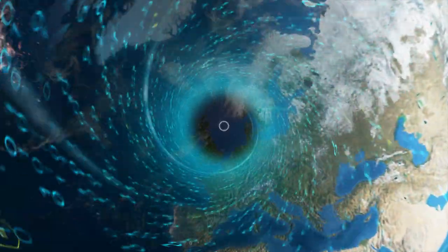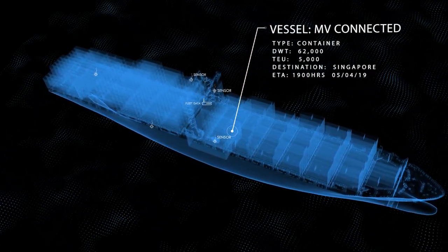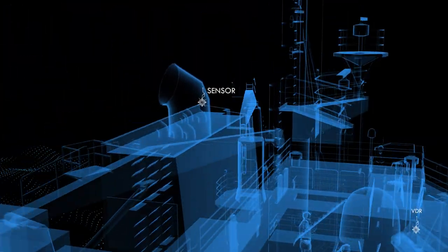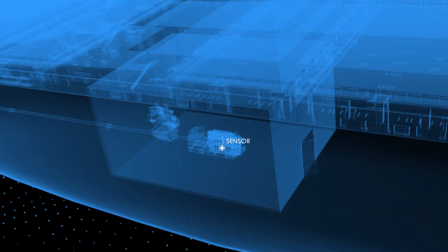As the adoption of IoT rises in the shipping industry, so does the need for a cost-efficient vessel IoT infrastructure that allows ship operators to instantly access, view and transfer their data. Today's modern vessel has on average 1,000 sensors on board.